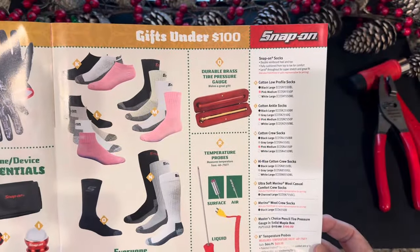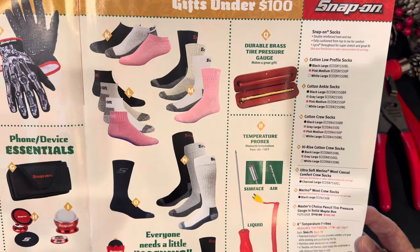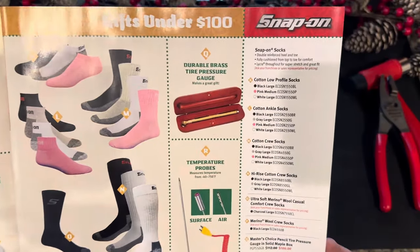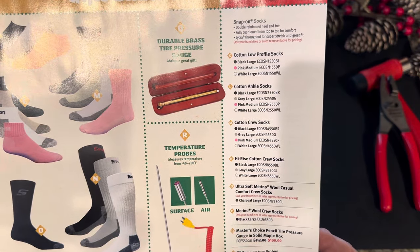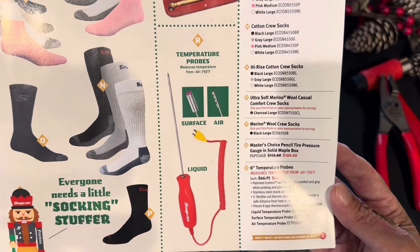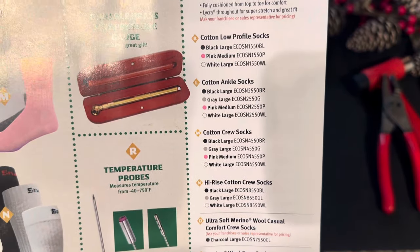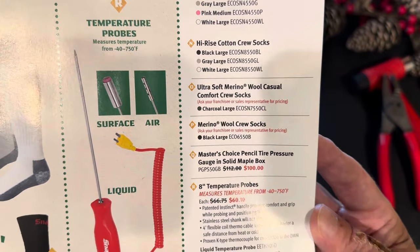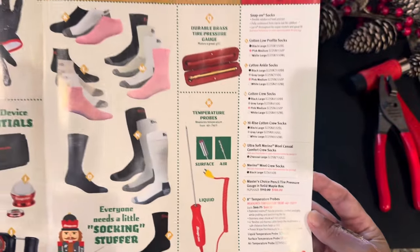Page three, again gifts under $100. Snap-on's got a lot of socks they're offering, and I don't know — when I was a kid, socks were my least favorite gift, but there you go. They also have a solid brass tire pressure gauge that comes in a solid maple box. And then they have temperature probes: air temperature and surface temperature. All gifts under $100.